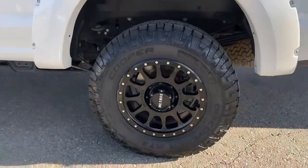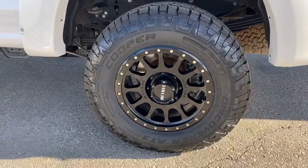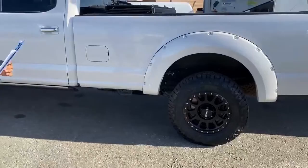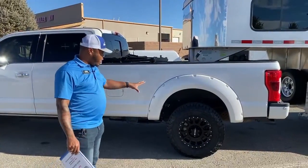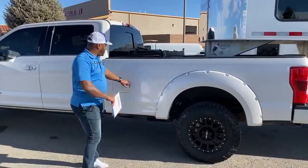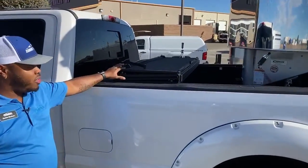The tires on here — as you can see we do have some aftermarket rims. The tires are 275/70 R18s, which are pretty good for off-roading, so the tread is amazing. We put brand new tires on this vehicle. Since it is a single wheel, you do have that extra beefiness when it comes to the tire size.